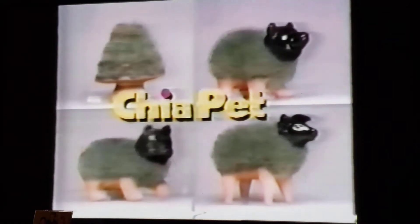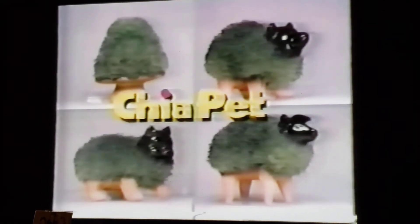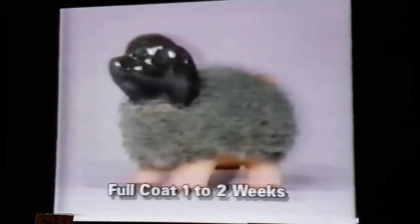Ch-ch-ch-chia. Chia Pet, the pottery that grows. It's fun and easy. Soap your chia, spread the seeds, keep it watered, and watch it grow.